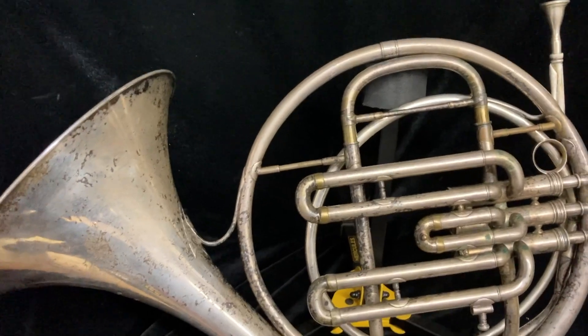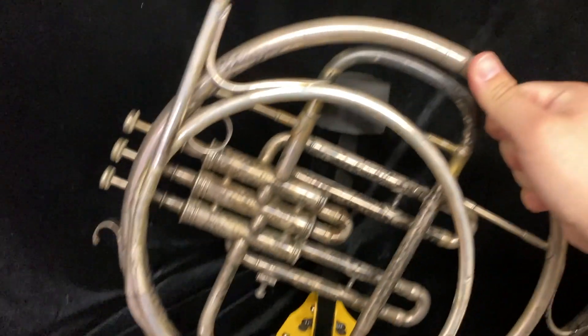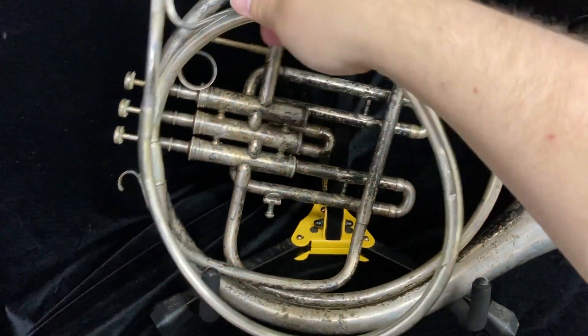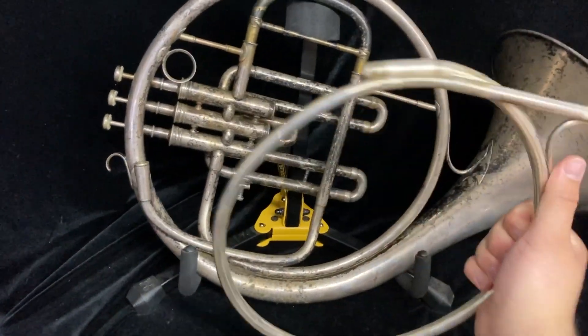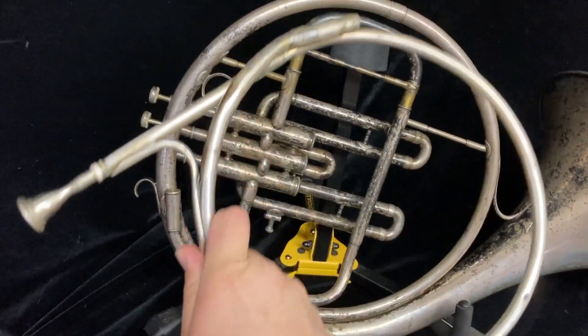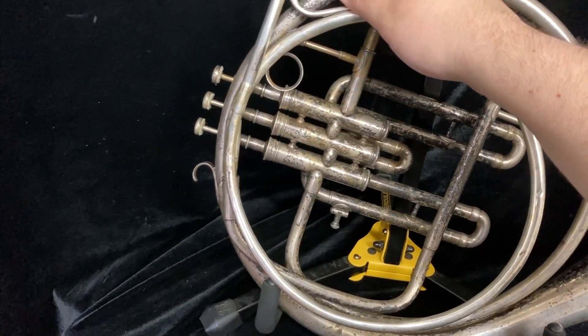It is a single F horn with piston valves, and those are going to be seen on the back side. It actually has a removable crook. This is the only crook I have for this horn, and it does stand in concert F, so it'd be like a normal modern horn in key.